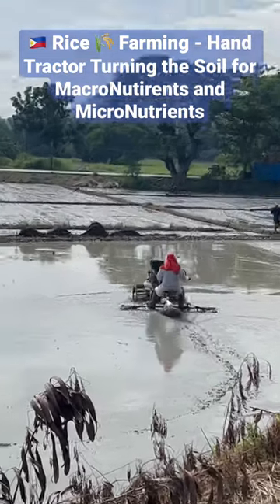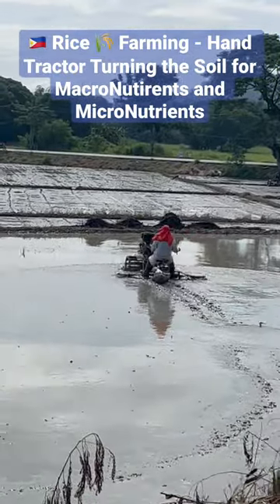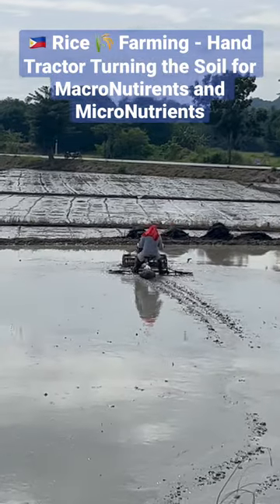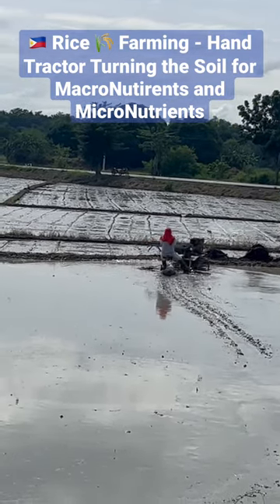Clark's Pacific Adventures here, watching a hand tractor plowing and turning the soil in the rice paddy to get those micro and macro nutrients back into the soil, getting the soil healthy and ready to be planted.